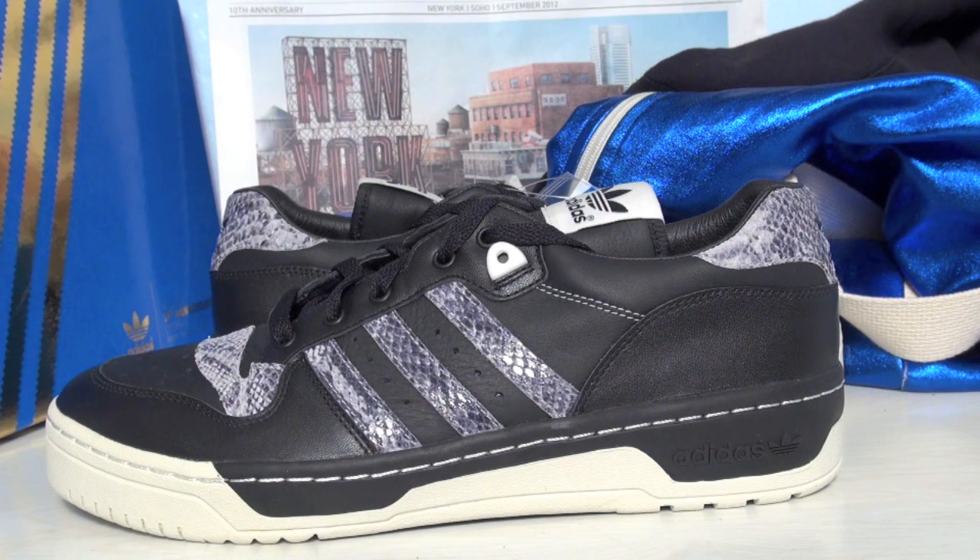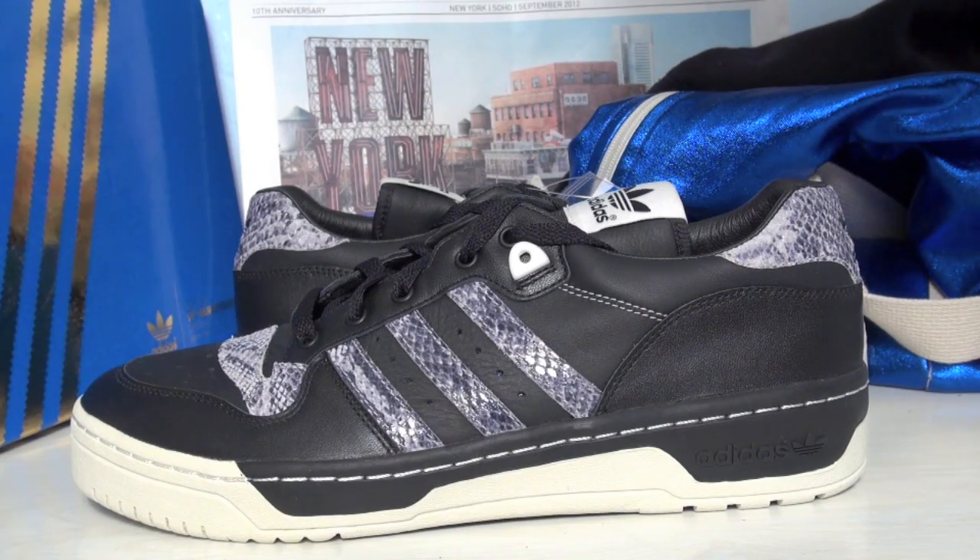What's going on everybody, this is Brian from sneakerfiles.com. Today we have the Adidas Rivalry Low, part of the Made for New York collection celebrating Adidas's 10th anniversary store location in Soho. The release date is September 21st, 2012, and the colorway shown is black, neo white, legacy. There will be six pairs in total releasing — each pair is limited to 150. Back in 1986, the Rivalry first released as a basketball shoe, and it's now known more as a lifestyle shoe.